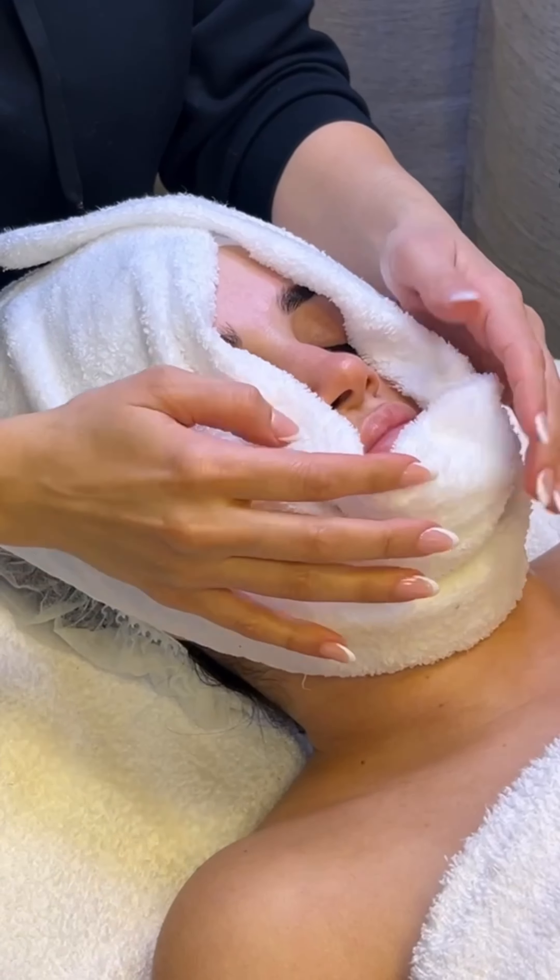It's not just a treatment, it's your personal escape into the world of tailored skincare. Using the best from Dermalogica, we customize every part of your facial based on your skin's unique needs. Whether you're looking to boost hydration, smooth out fine lines, or clear up your complexion, we've got everything covered just for you.